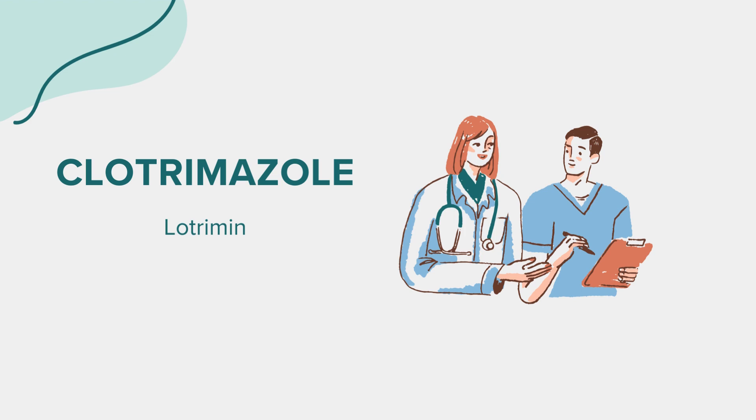Clotrimazole is highly effective in treating fungal skin infections such as athlete's foot, jock itch, and ringworm. It works by inhibiting the growth of fungi and eliminating the infection.